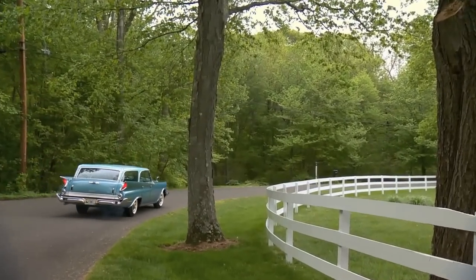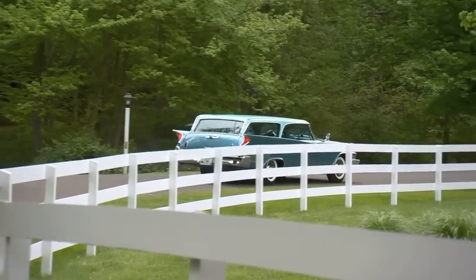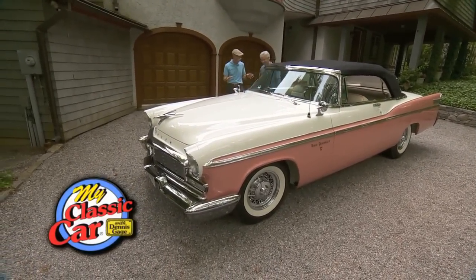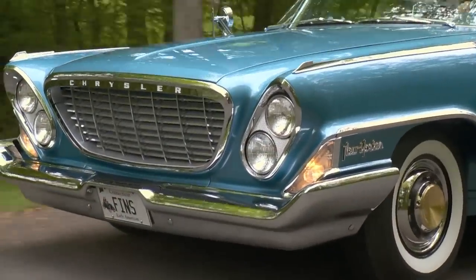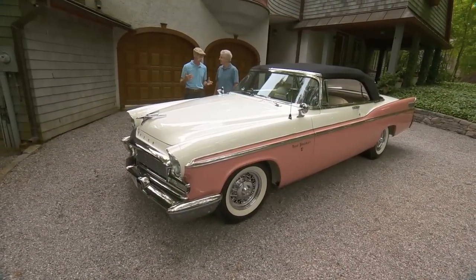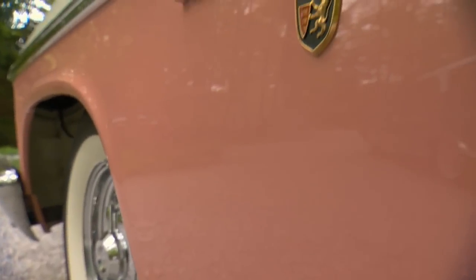Man, what a car that wagon is. It needs that 413 to get it around though. Let's go back a few years in time — another New Yorker. Yes, this is a '56 New Yorker convertible.